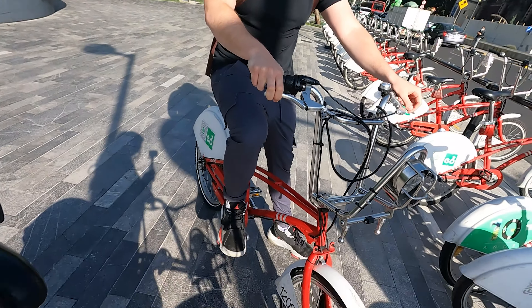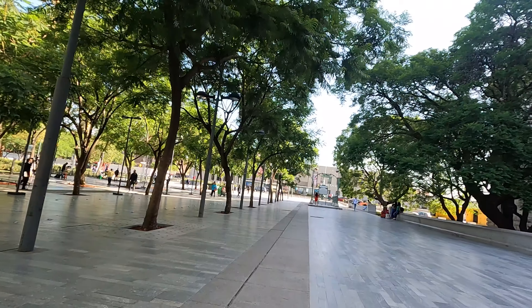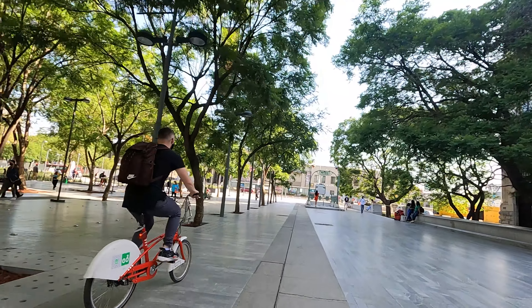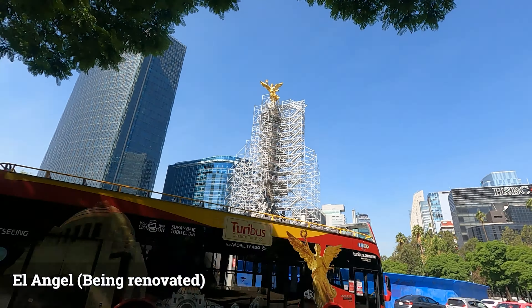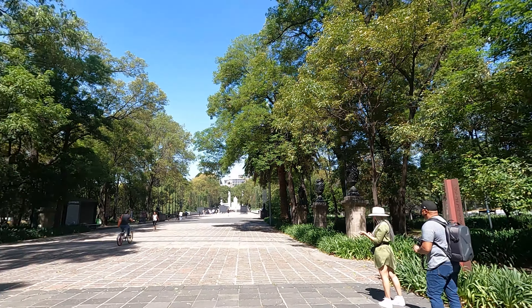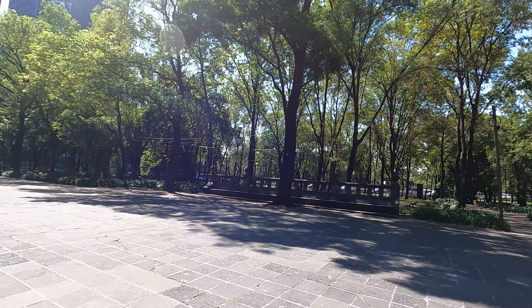We got our bikes and headed off. Finally here — we made it! Bosque de Chapultepec. This place is huge so we're gonna try and see whatever we can today, because apparently just one day is not enough to see the whole thing, so we're gonna do our best.